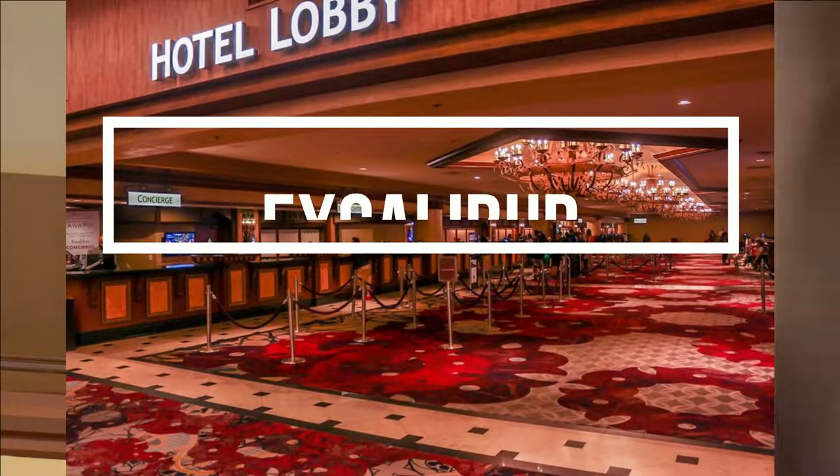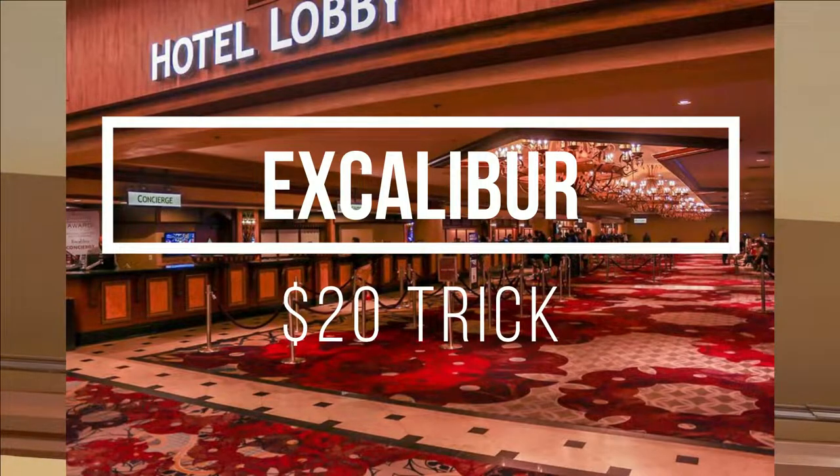Checking in at the hotel front desk. 'How's your night going?' 'Good, how are you?' 'Did you work late tonight?' 'Is it possible to get some complimentary upgrade?' 'Let me see, Mr. Liu, what we have because it's super late.'